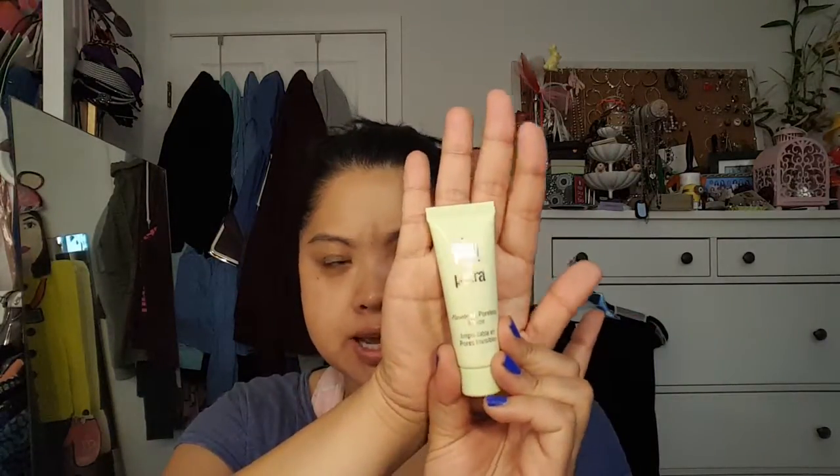One of the new products I'm going to share with you and use is the Sonia Kashuk Primer Base Perfecting Brightening Primer. This is a really nice size — it kind of reminds me of something MAC has, bottle-wise — and it has a pump. I also got this Pixi by Petra Flawless and Poreless Primer, which is a pretty small size, a good travel size.